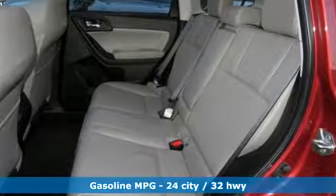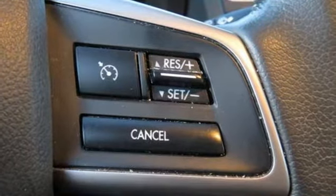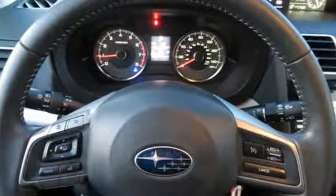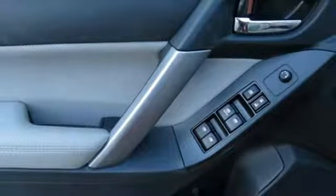Streaming audio, power heated mirrors, front heated leather bucket seats, wireless phone connectivity, manual tilting steering column, inline four-cylinder engine, power sliding sunroof, electronic shift on the fly, and continuously variable automatic transmission.